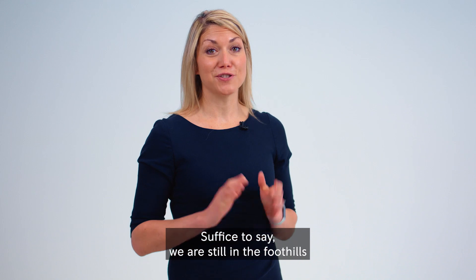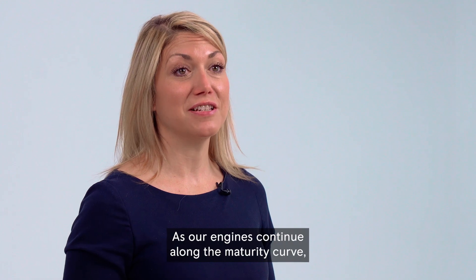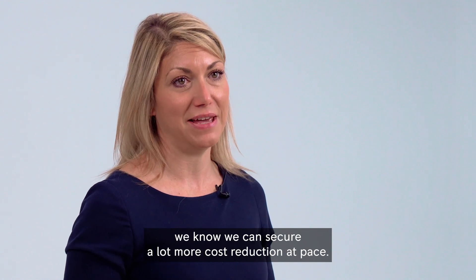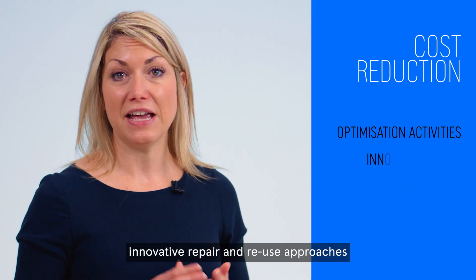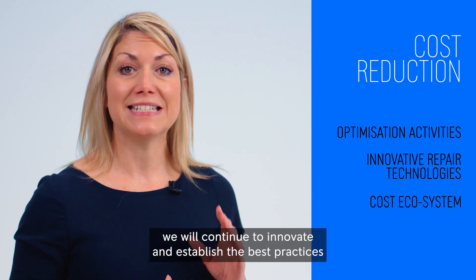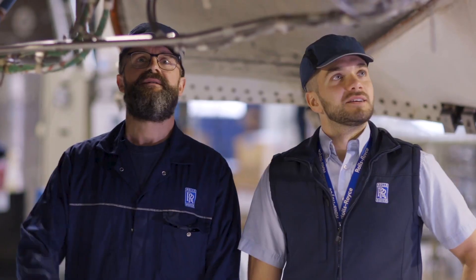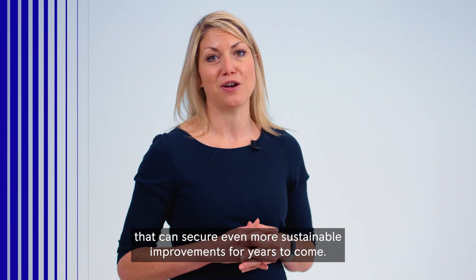Suffice to say, we are still in the foothills of what we believe can be achieved. As our engines continue along their maturity curve, we know we can secure a lot more cost reduction at pace. Through our ongoing optimisation activities, innovative repair and reuse approaches, combined with our cost ecosystem, we will continue to innovate and establish the best practices that can secure even more sustainable improvements for years to come.